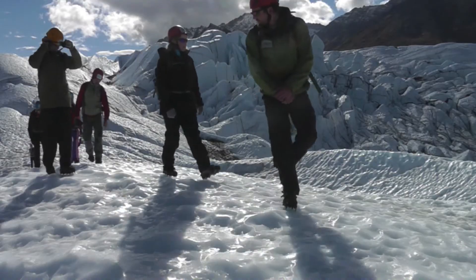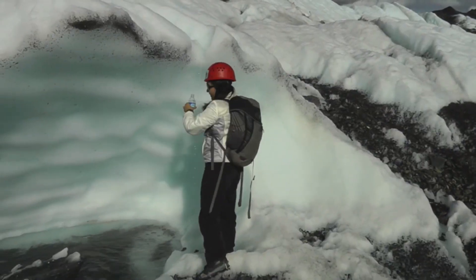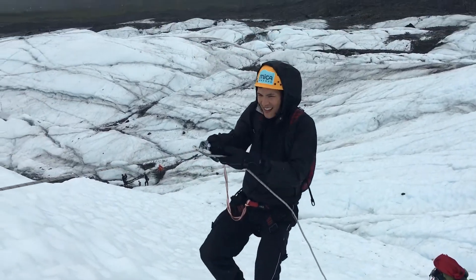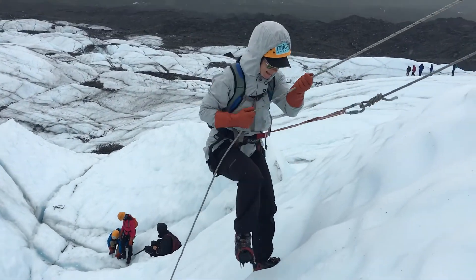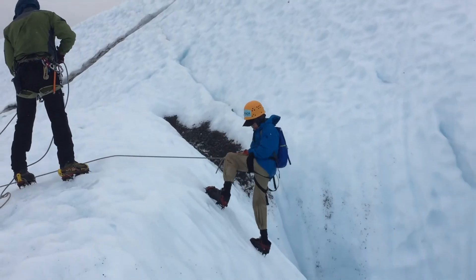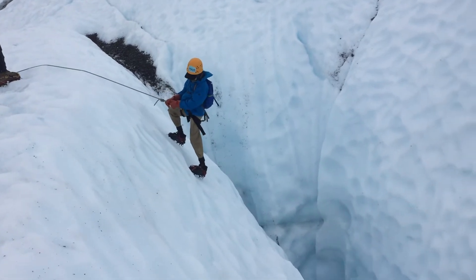Our ice climbing trips happen on the same glacier as the trekking trips, but may not visit all the same places and features since the focus is really on the ice climbing. Looking for something that's fast-paced and more demanding? Then the advanced trek might be the right trip for you. This is the longer, faster-paced hike that we offer at MICA so that we can get you to places others rarely go.